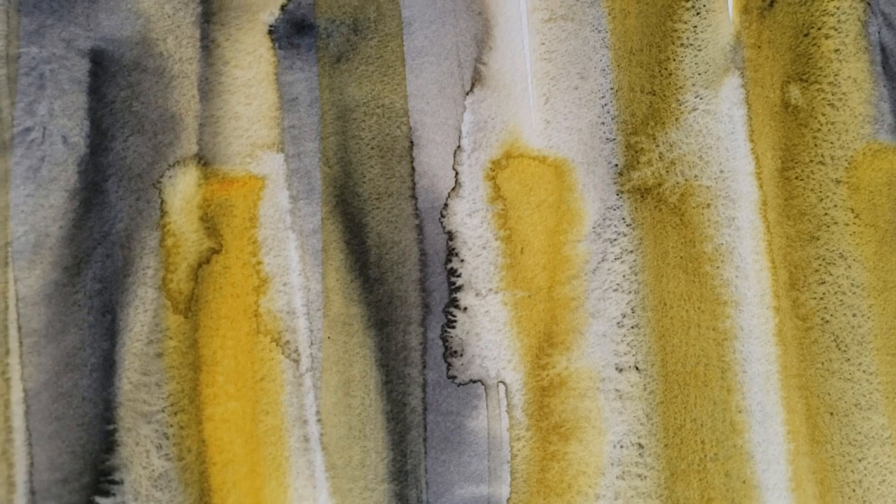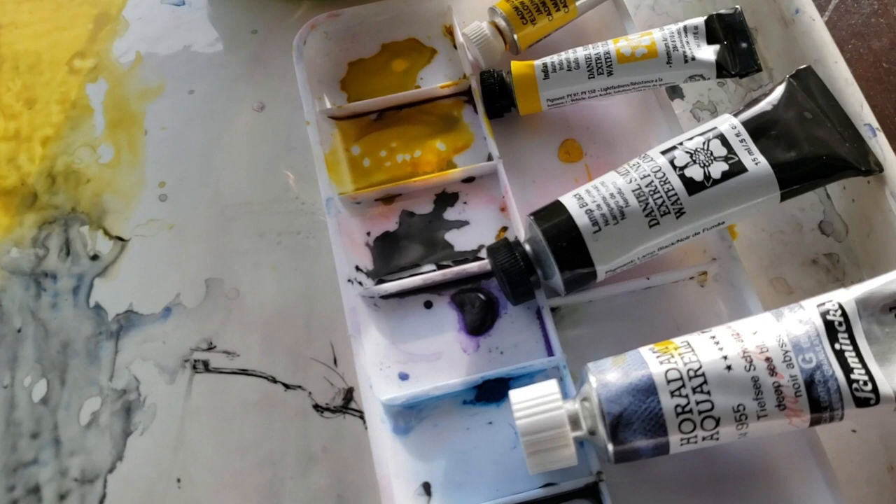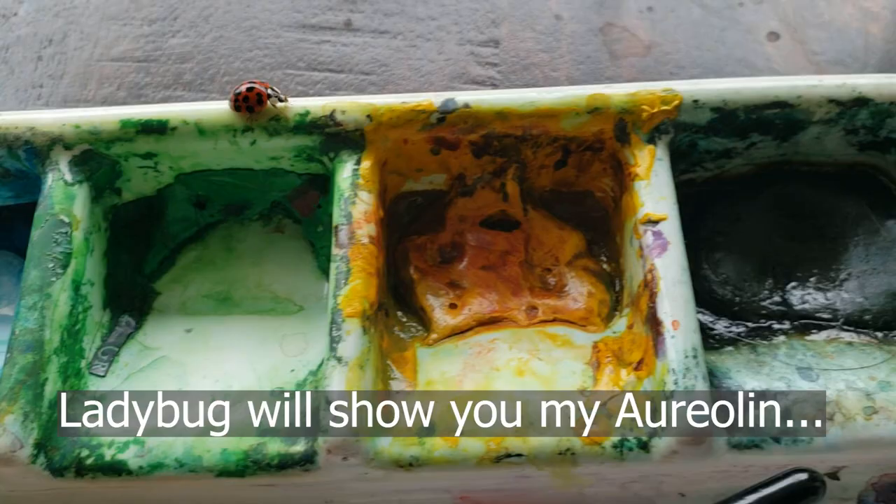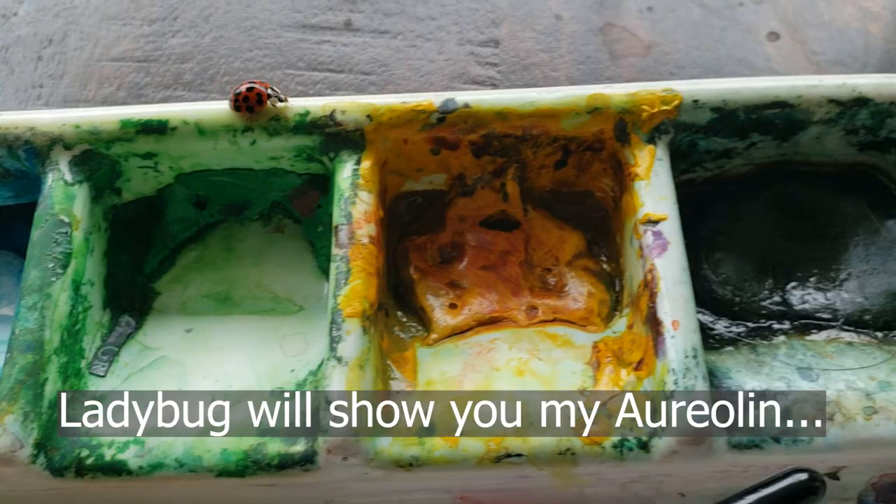Daniel Smith Lamp Black also has, according to handprint.com, the highest rating for diffusion, so of course I had to buy it and try it out. I chose Schmincke Deep Sea Black out of pure excitement over Schmincke offering this new line of super granulating paints. It's a convenience mix of lunar black, cerulean, and cobalt blue.